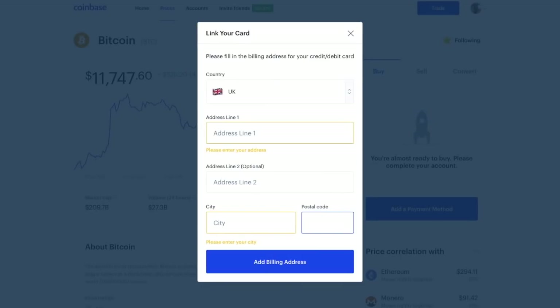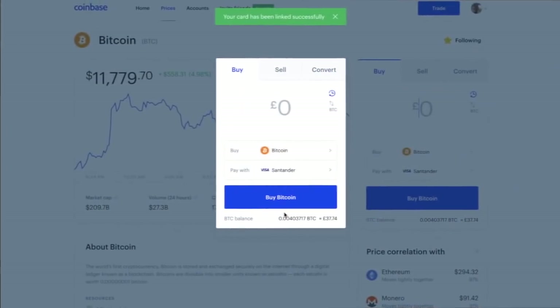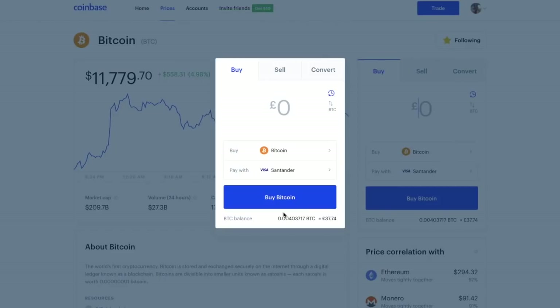It's now asking me to fill in my billing address for my credit or debit card. It asks for the issuing country — it's automatically picked up that I'm from the UK. I then need to add my billing address. After that, I put in the name on my card exactly as it appears, my card number, expiration date, CVC number — the last three digits on the back of the card — and it should automatically pick up the postcode from your billing address. Once you've added that information, you'll be prompted with a link confirming your card has been successfully linked, and you can then go ahead with your Bitcoin purchase.